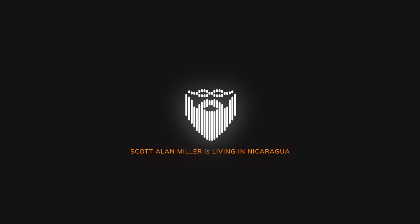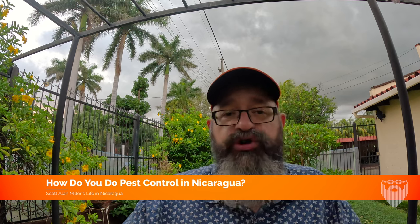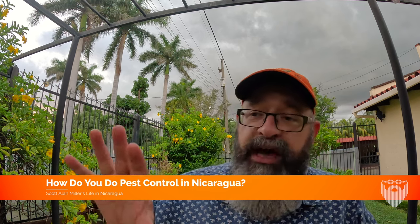But what do we do about everything else? Do we have a pest control service or anything like that? Today's video goes perfectly with our discussions about keeping the house cool and about taking our dogs to the vet and getting them treatments. It's very important to protect your dogs against worms and ticks and other things like that.